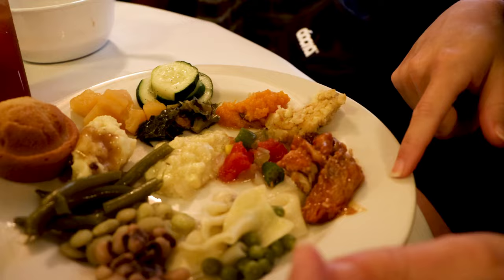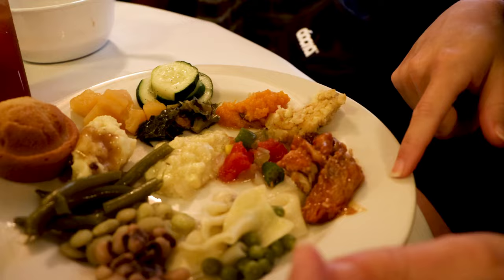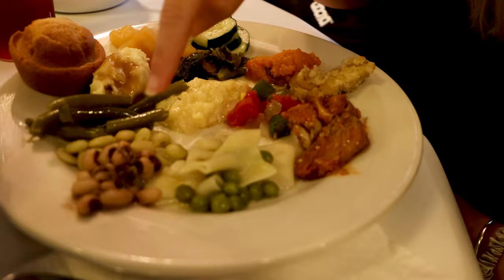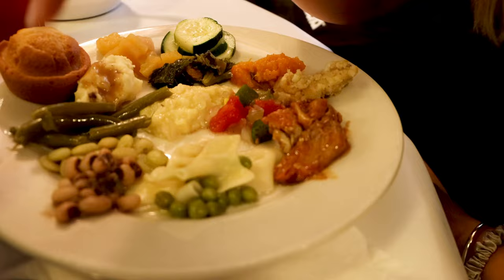I took a little bit of everything. On my plate I have pulled pork, cornbread stuffing, sweet potatoes, cucumber salad, collard greens, mashed potatoes, cream corn, beans, green beans, butter beans, black eyed peas, noodles with peas, and okra. There's just so much food — it feels like Thanksgiving.